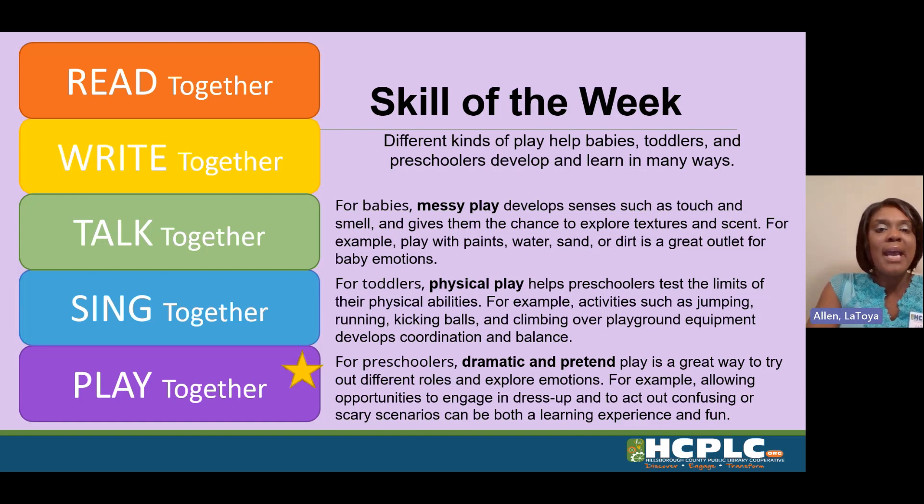Different kinds of play help babies, toddlers, and preschoolers develop and learn in many ways. For babies, messy play develops senses such as touch and smell and gives them the chance to explore textures and scent. For example, play with paints, water, sand, or dirt is a great outlet for baby emotions.